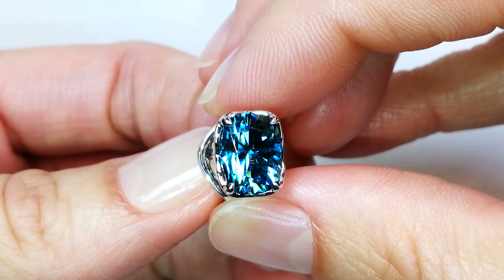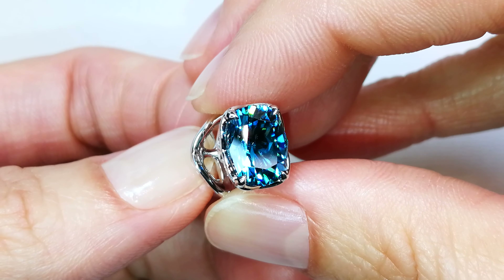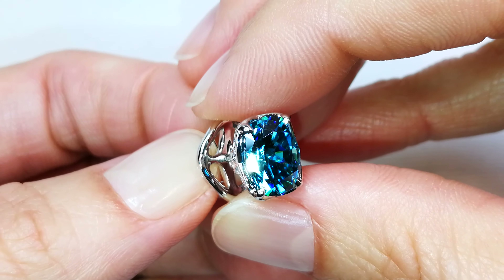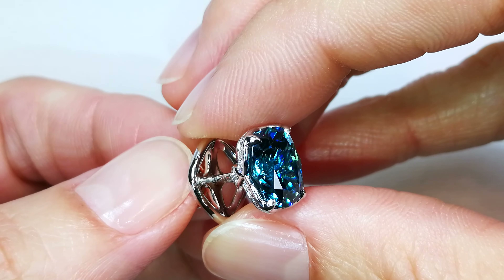But what Cat does is she selects out the finest gems, the ones that have the deepest saturation. She cuts them like a diamond — they will disperse like a diamond. The fire, the brilliance, the intensity will blow your mind.